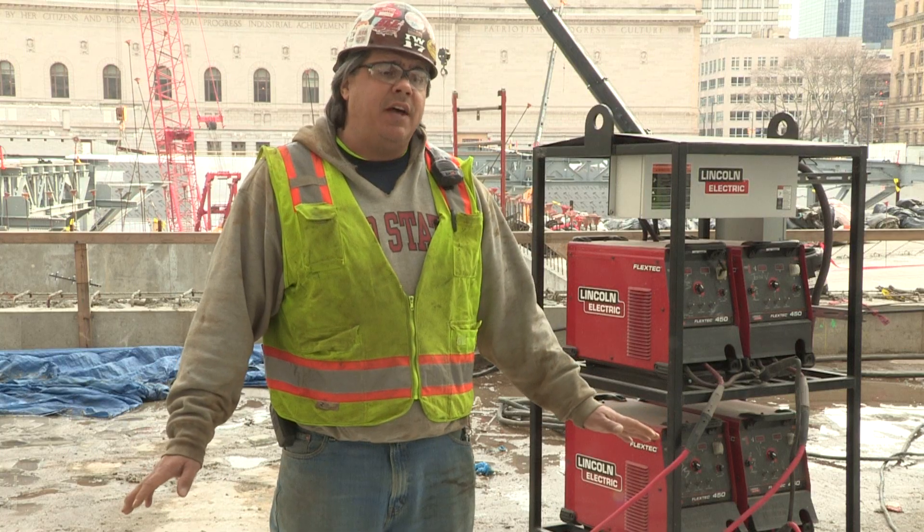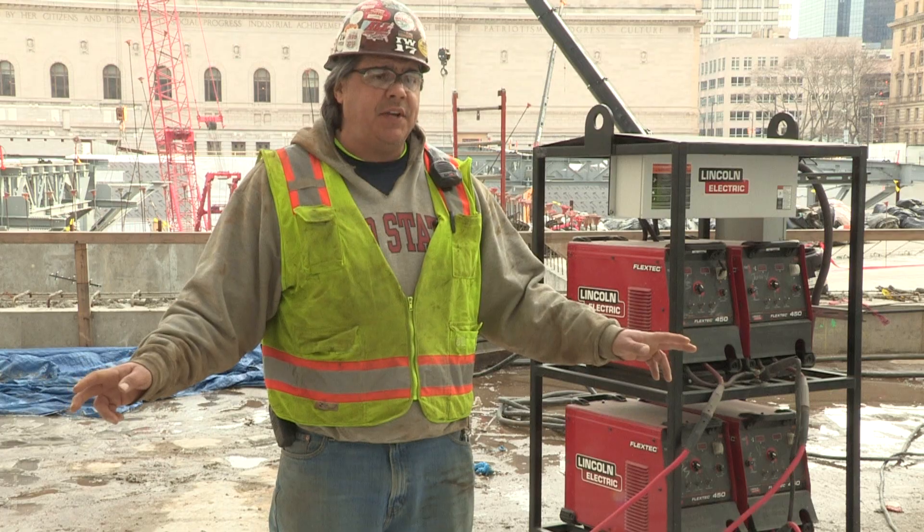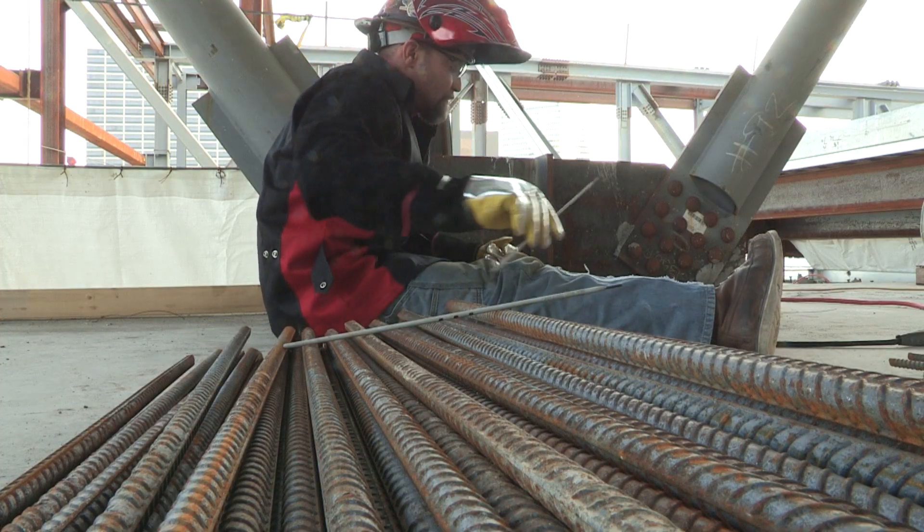It's north and south welding on the columns. I could take two guys to the north and two guys to the south and be working constant off of this machine.